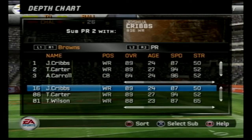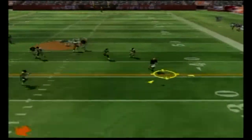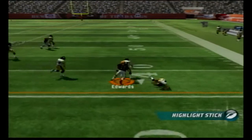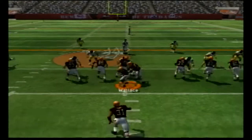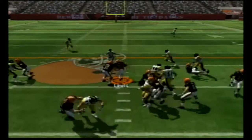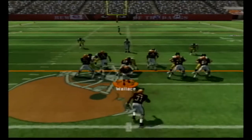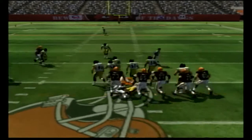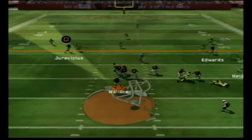We're going to take Josh Cribbs out and put in Carter for the return since he's got more speed, though we may not stick with that. Braylon Edwards breaks a tackle and picks up a big gain to the 43 yard line, first and 10. Jamal Lewis bounces off people and we're at third and inches at the 48. Lewis gets us across the 45 down to the 41 yard line.